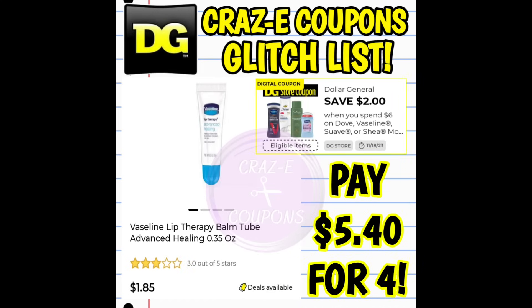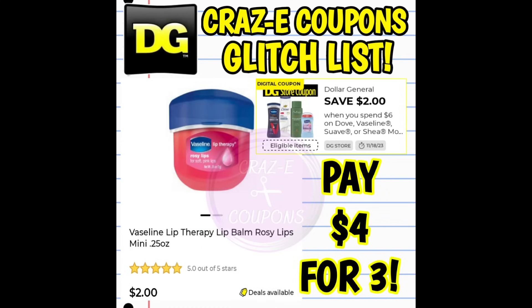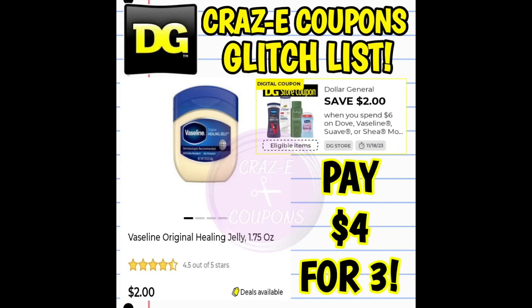Next up, we have a DG store coupon to save $2 when you spend $6 on Dove, Vaseline, Suave, and Shea Moisture products. You can pick up the Vaseline Lip Therapy tubes at $1.85 each — pick up four and use the coupon, paying $5.40 for four. This coupon is also glitching and working on the Vaseline Lip Therapy mini cocoa butter balms and rosy lips mini Vaseline, both priced at $2, making it $4 for three. You can also use it on the Vaseline Intensive Care travel size lotion and travel size Vaseline Jelly 1.75 ounce, also priced at $2 each — pick up three and pay $4.